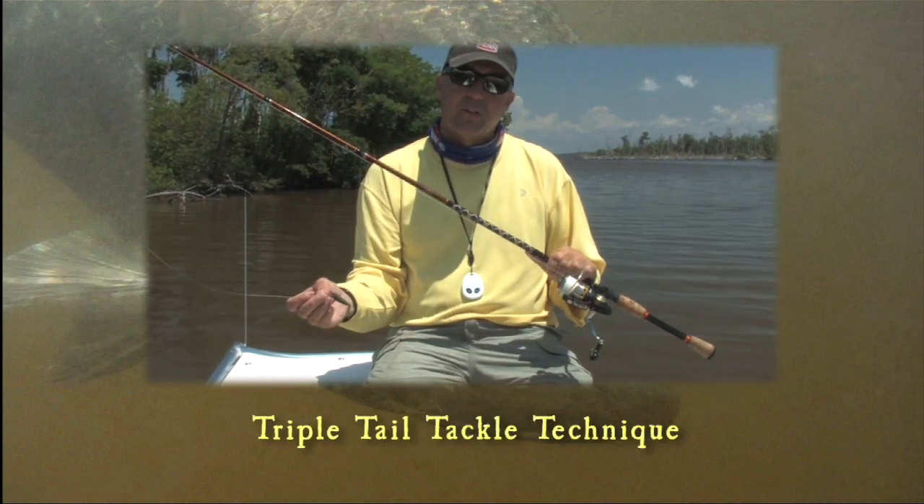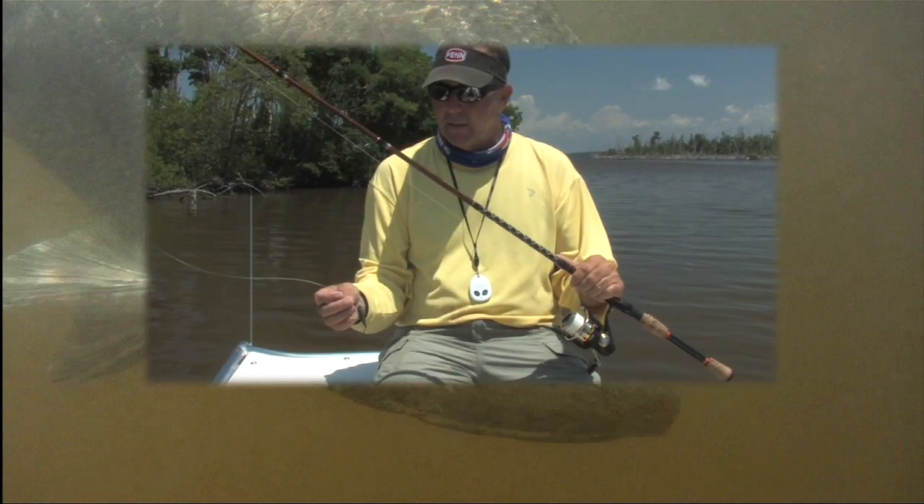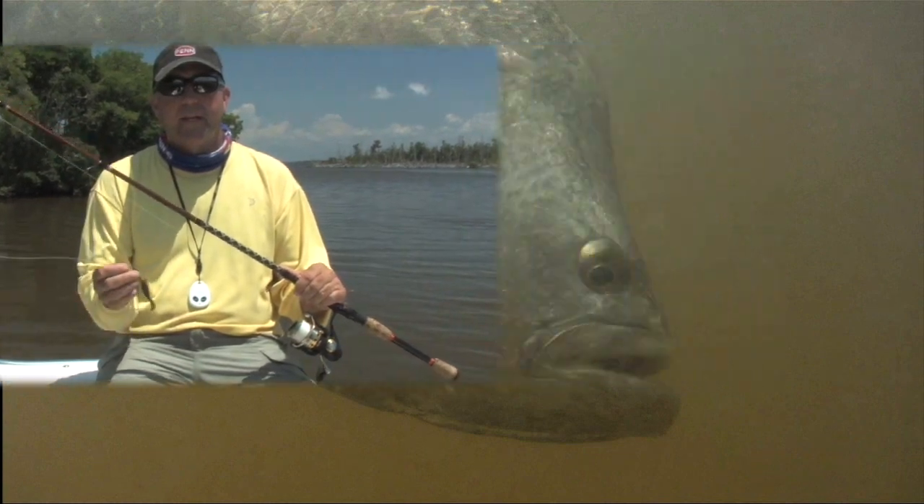We're using our regular old snook tackle — a 4,000 Conquer with a custom Rich Gordon St. Croix rod. It does everything it needs to do.